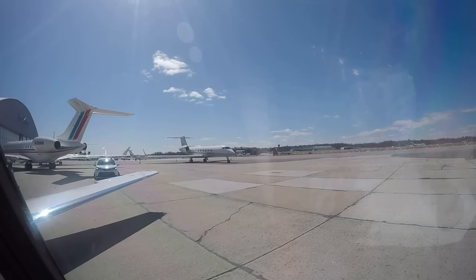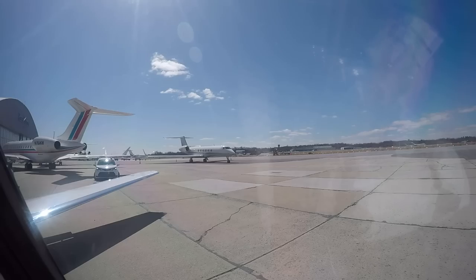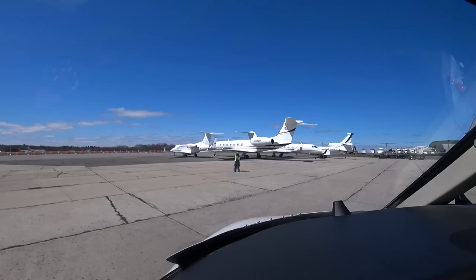Speed brake check — good. Calling West to Ground: 'Good morning, Citation 2 Romeo Foxtrot at Rossi's, taxi please.' Ground responds: '2 Romeo Foxtrot, West Ground, good afternoon. Runway 3-4, taxi via Alpha, cross runway 2-9, then Yankee.'